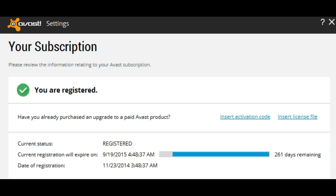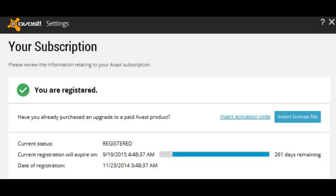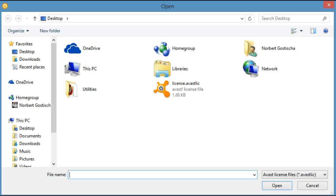In Settings, it says Registration. This tells me that Avast Free is registered — I currently still have 261 days remaining. But in my case, what I'm interested in is turning this into Avast Internet Security. I have a little box here that says "Insert license file" — this is the file that I downloaded.